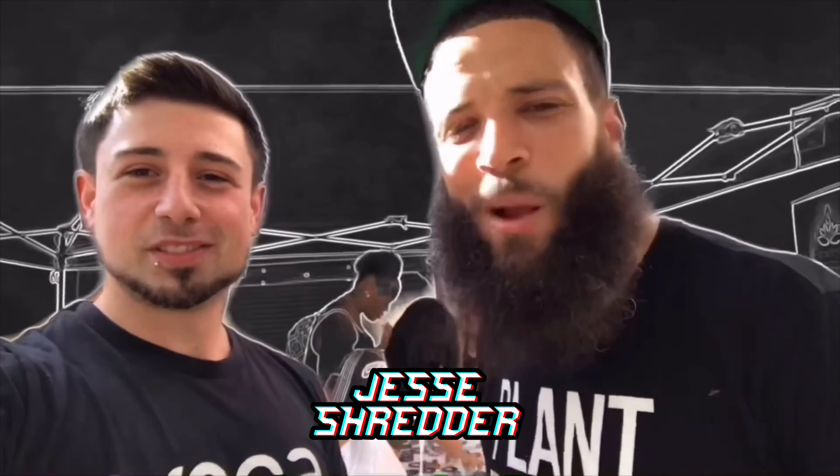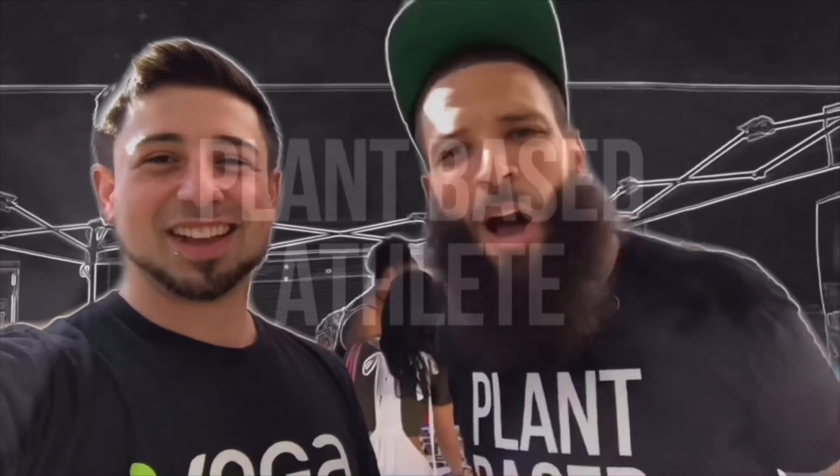What's up everybody? Welcome back to my channel. On today's video, I have a box and we're going to be opening it up. Main man Jesse Shredder — I don't know where you're at, but you're late. You're gone. You're missing.